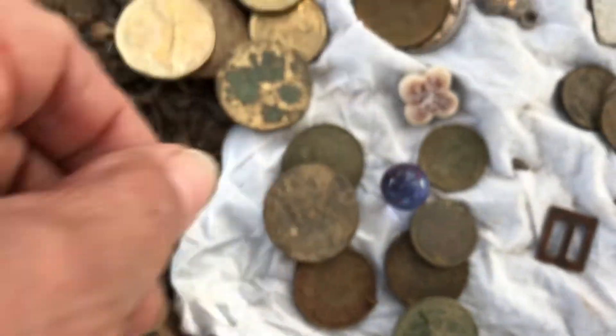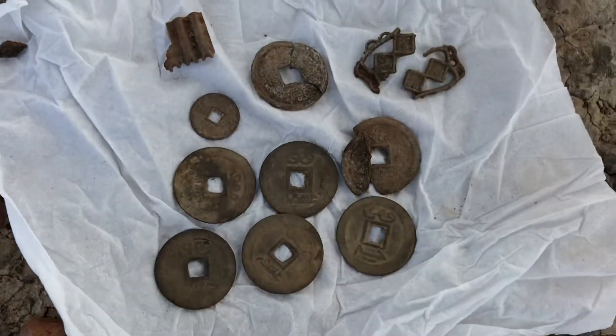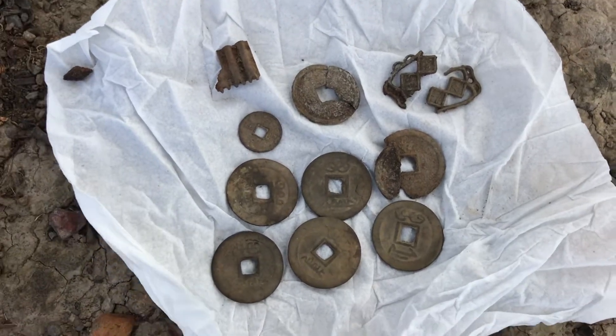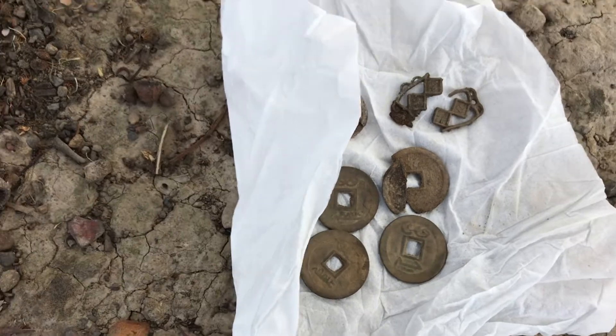Anyway, there you go — a nice day out. All those finds, and of course you've seen the three Chinese pendants that I found. Thanks for looking.